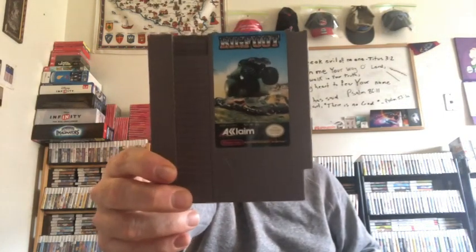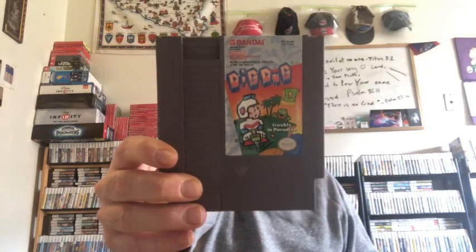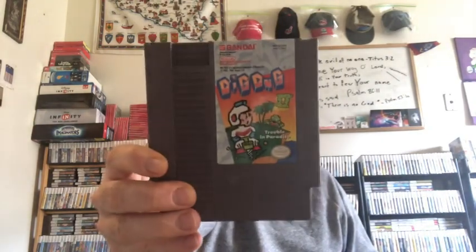And Bigfoot — I think that was actually a trade-in. And last but not least for my NES games: Dig Dug 2. I love Dig Dug. This was nine bucks, and it's from Bandai.